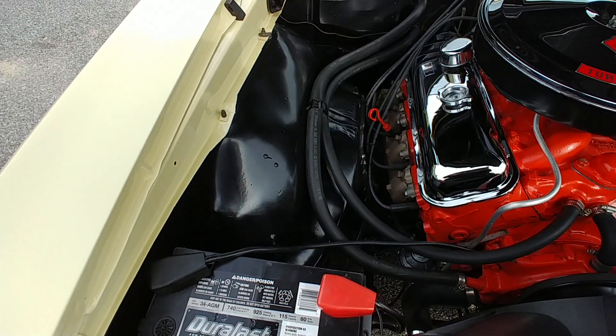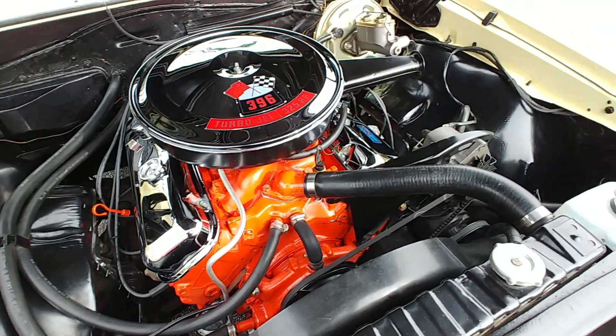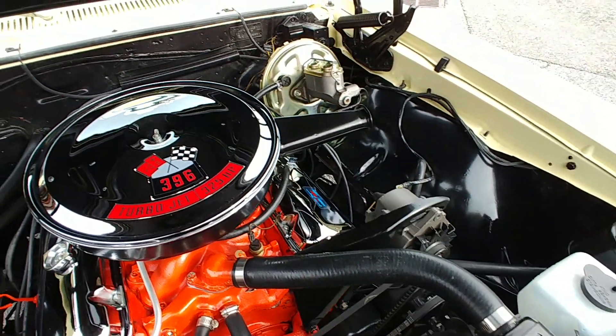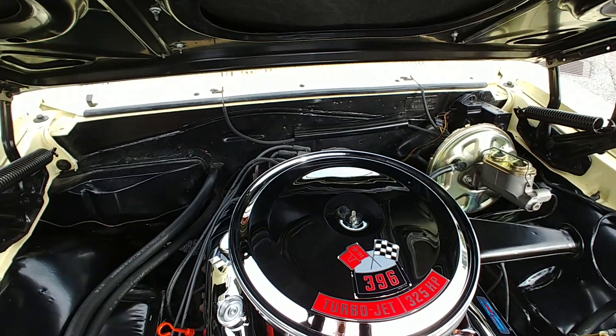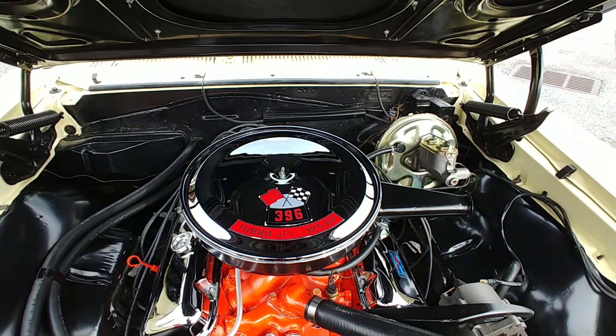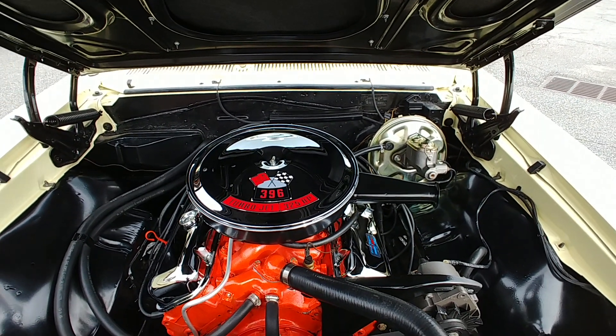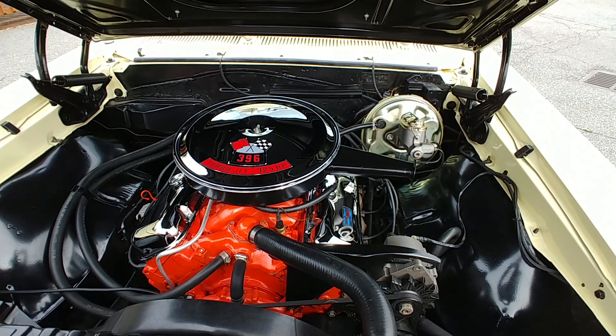The car is absolutely immaculate — top, bottom, and everything in between. See those inner fender wells — no signs of rust. We ran all the numbers. The trim tag tells us this was a Fremont, California car that came out of that plant. That YY again indicates butternut yellow, top and bottom.